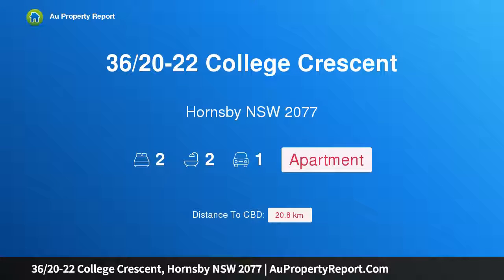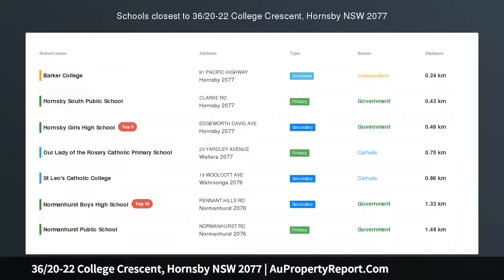I am glad to introduce property 36/20-22 College Crescent, Hornsby, New South Wales 2077. This lovely two bedroom, two bathroom, well-presented apartment has been freshly painted and is ideal for first-time buyers or investors.